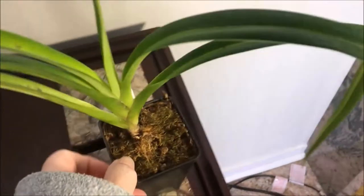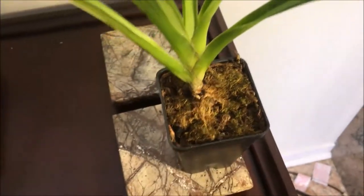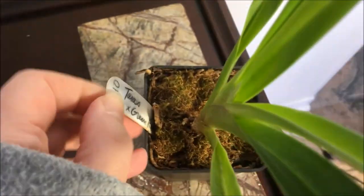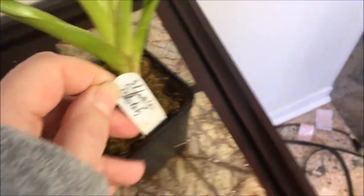This was a freebie — I guess this one must grow like a weed for the grower. This cross is Taras times Green Hornet, and it's been given a name: Elfin's Blotch.